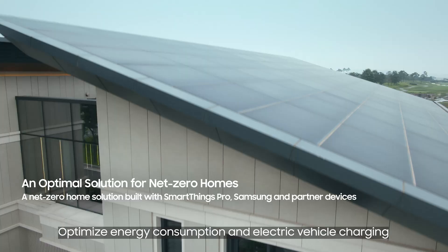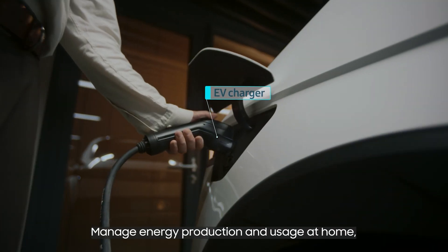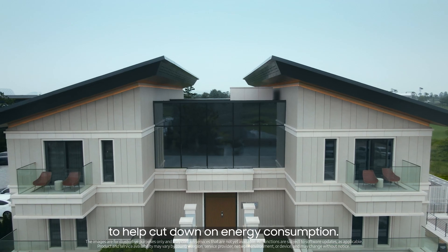Optimize energy consumption and electric vehicle charging. Manage energy production and usage at home to help cut down on energy consumption.